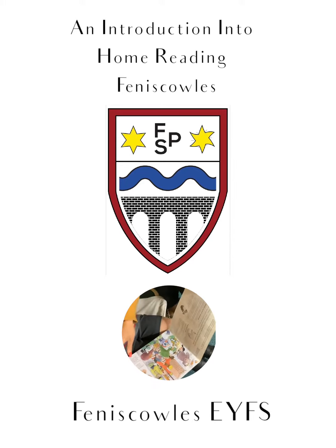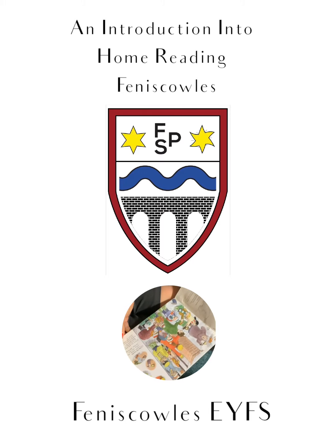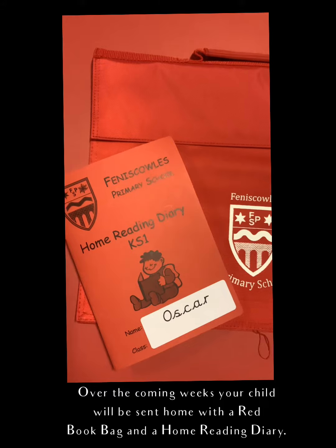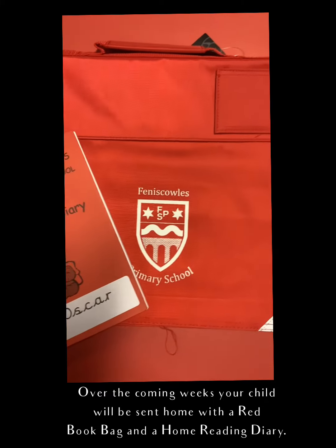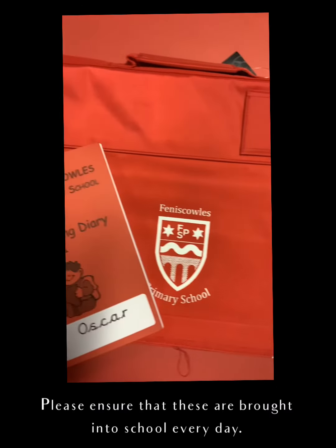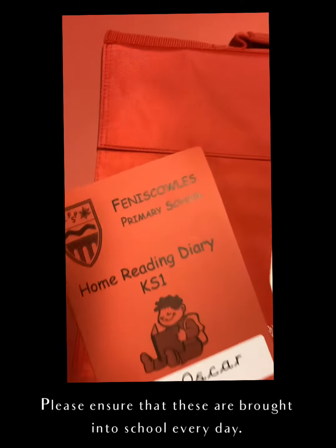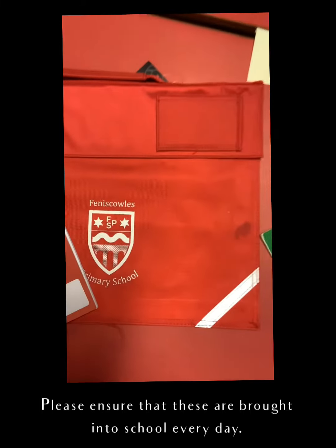Hello everybody and welcome to an introduction into home reading at Venice Schools. Over the coming weeks your child will be sent home with a red book bag and a home reading diary. Please ensure that these are brought into school every single day, as sometimes we put some letters in there as well as your school books of course.